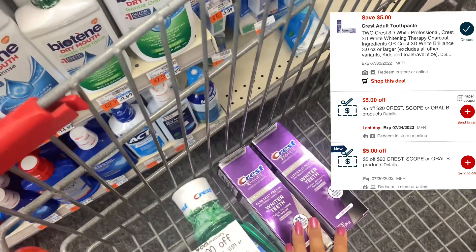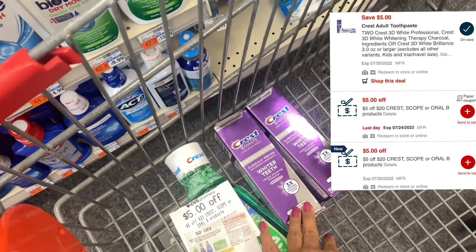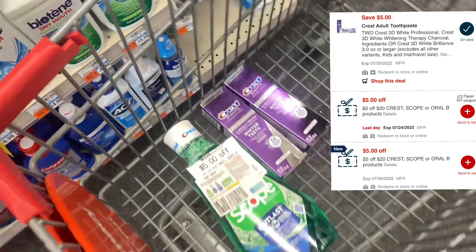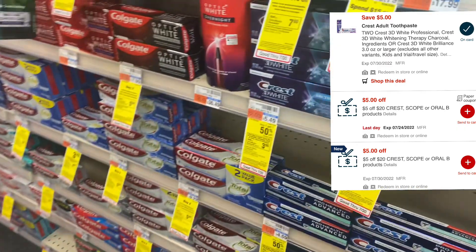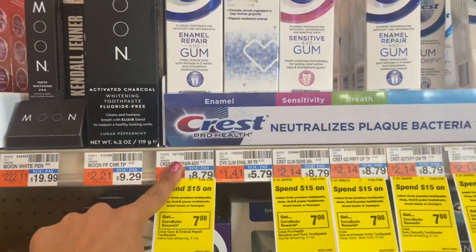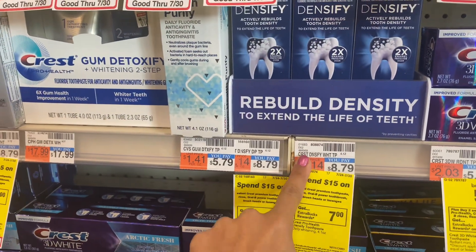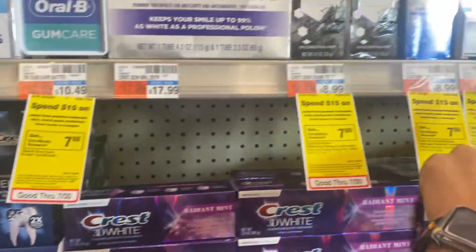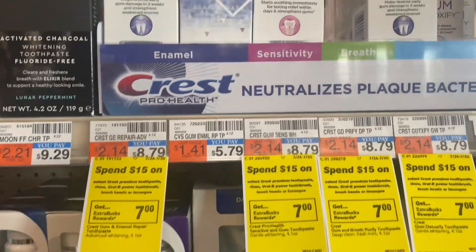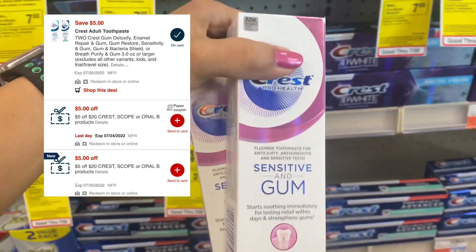So it's $8.99 each, which is $17.98 for two. We have a $5 off $2 digital coupon, and I'm using the $5 off $20 Crest oral care CVS CRT. In this same transaction I'm also grabbing the Crest Gum toothpaste — you can grab the Crest Densify but that coupon is attached with the Crest Professional, so you can grab the Gum one. I'm picking the sensitive one at $8.79.